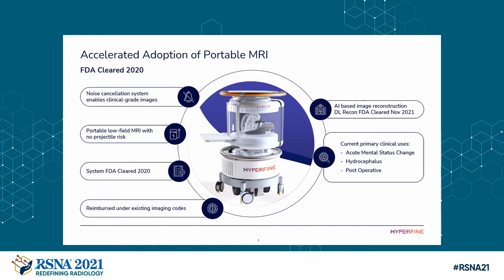There's no projectile effect. You don't have to worry about someone coming into the room with an oxygen tank — like recently happened in Korea — and have it launched into the patient's head. The system is FDA cleared for imaging the brain in all patient ages, cleared in 2020. It's reimbursable under standard CPT code 70551, brain MRI without contrast. Additionally, artificial intelligence and deep learning — now approved by the FDA and usable clinically — enhances our image quality, bringing it to the level and realm of high-field scanners without any scan time penalty.